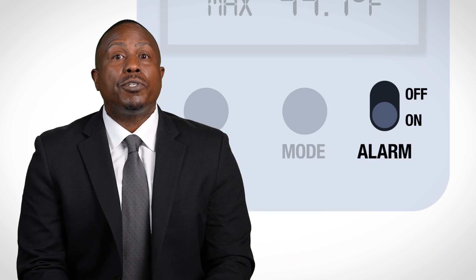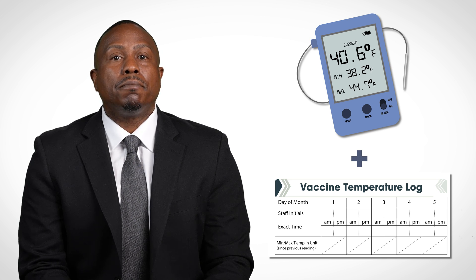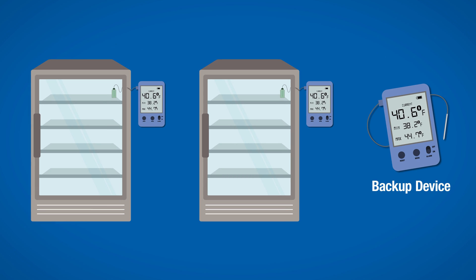You might also find it helpful if the DDL features an alert system for out-of-range temperatures and low battery. These features, along with a temperature log sheet for daily tracking and documentation, make DDLs the best choice for vaccine temperature monitoring. You should have a separate DDL device for each storage unit and at least one backup device in case one malfunctions.